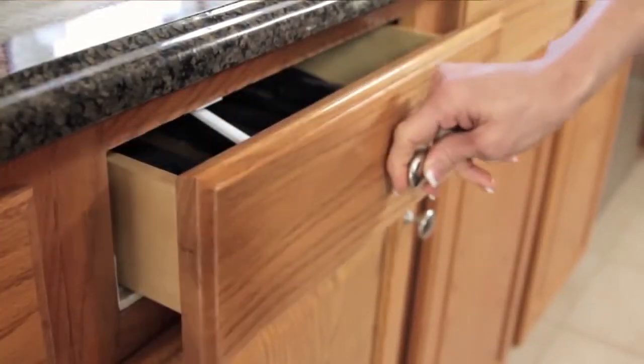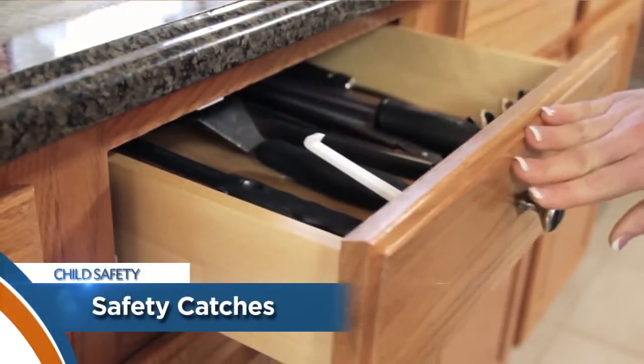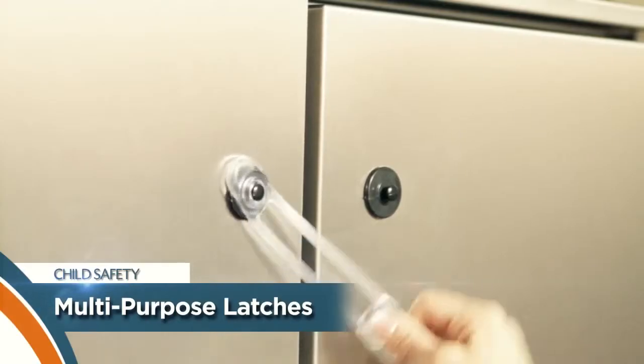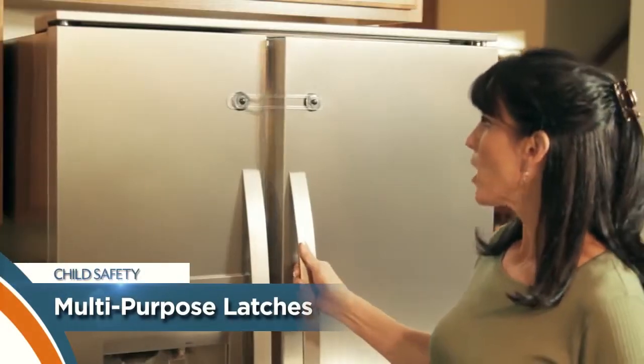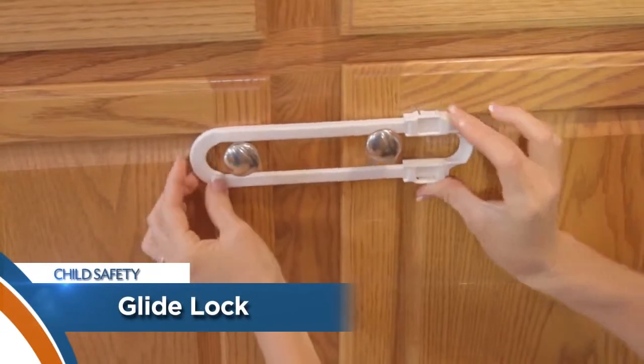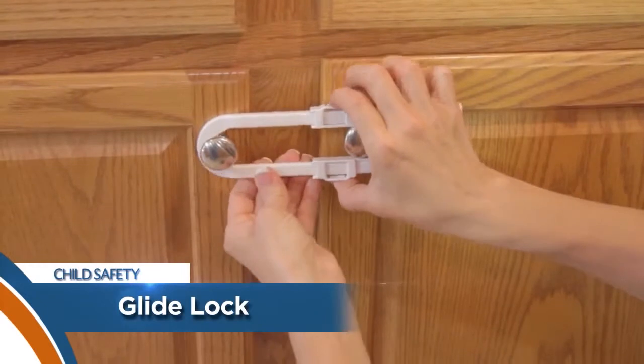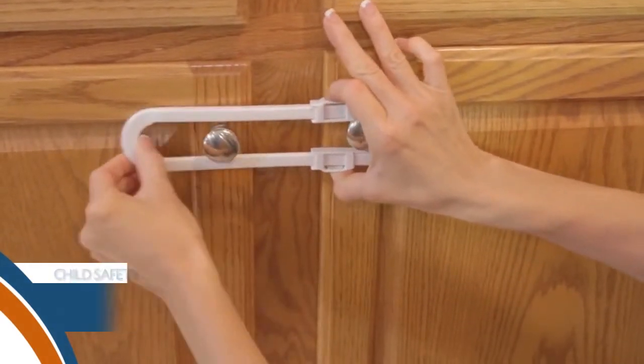Dream Baby cabinet and drawer safety catches provide easy access for adults but are difficult for young children to open. Dream Baby multi-purpose latches are simple to use in any room and require no tools to install. Dream Baby cabinet glide locks help prevent children from opening cabinets and cupboards — the easy to use two-piece lock snaps into a secure position with a smooth gliding action.